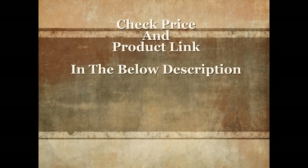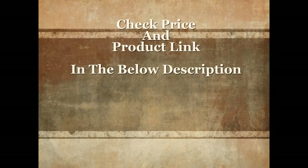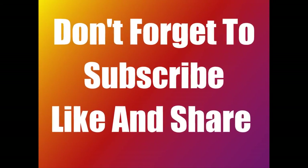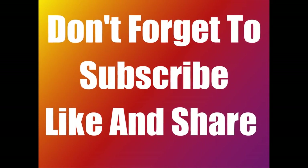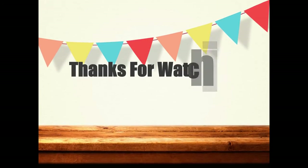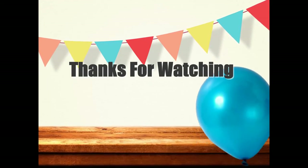For more details and current price, check the product link in the description below. Thanks for watching.